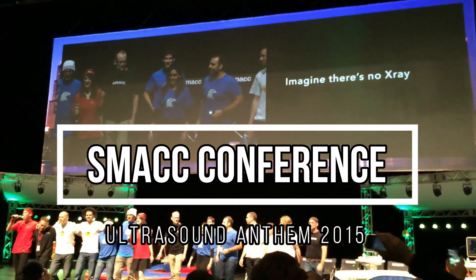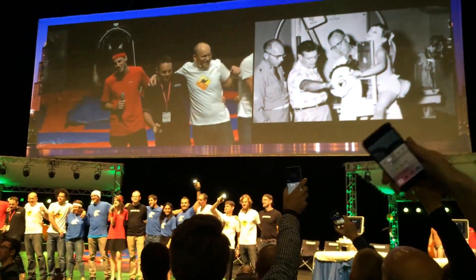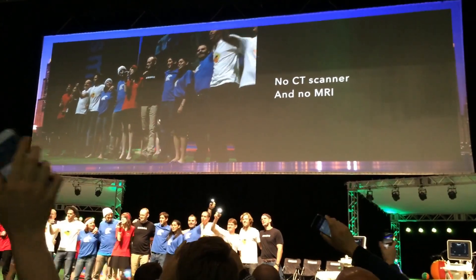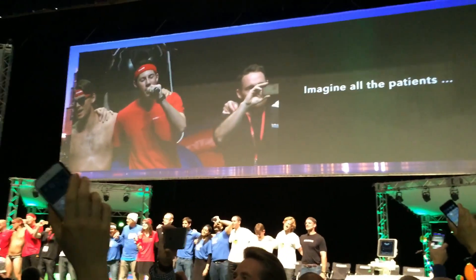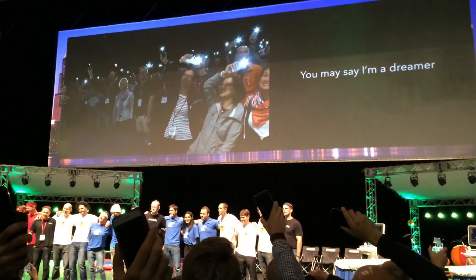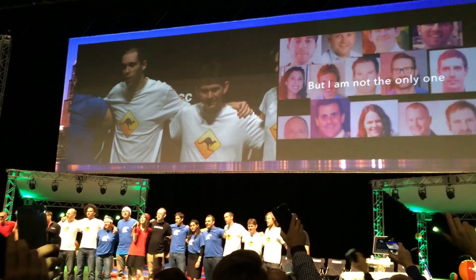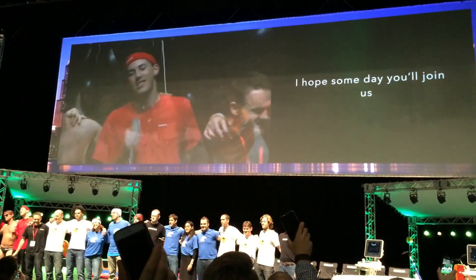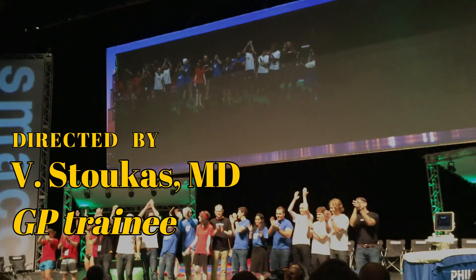Imagine there's no X-ray — it's easy if you try. No CT scanner and no MRI. Imagine all the patients. I'm a dreamer, I'm not the only one. I hope someday you'll join us, and the world will carry us on.